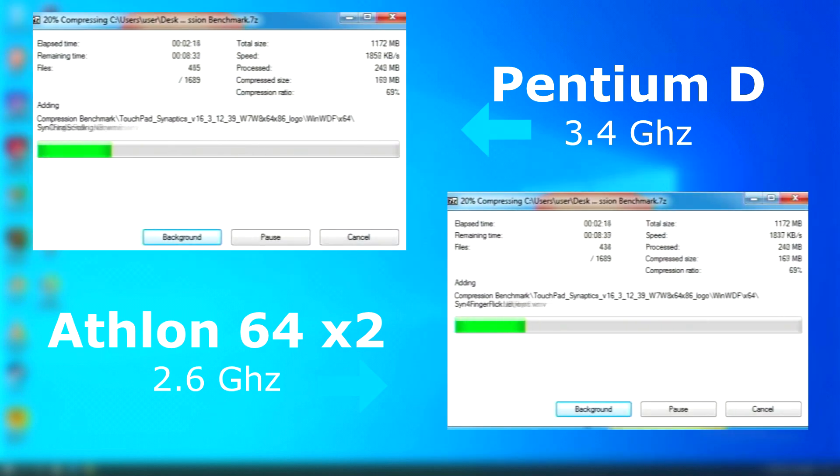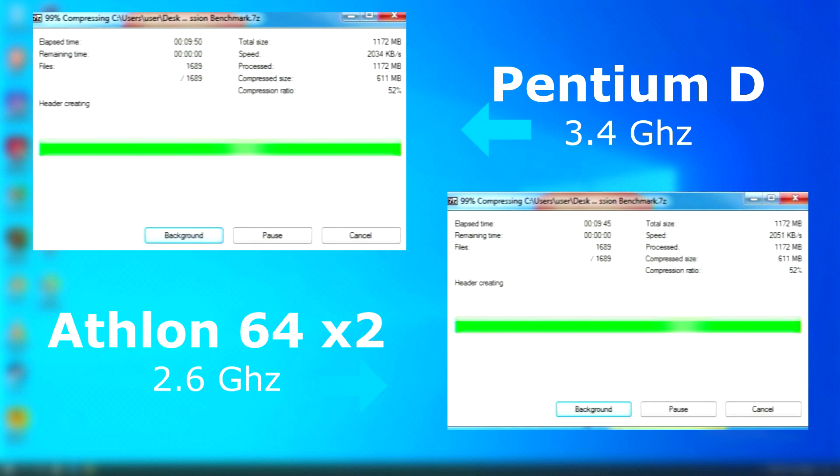7-Zip had similar results on both, but as I found out from earlier benchmarks, it seems that 7-Zip uses both threads to compress a single file. This would slow it down considerably, as one thread would be basically waiting for the other one to finish. But regardless, both systems had similar performance and finished within about 5 seconds of each other.